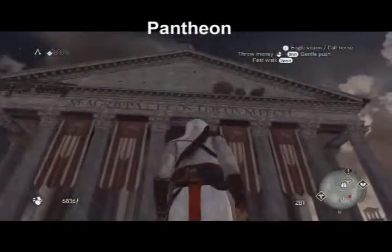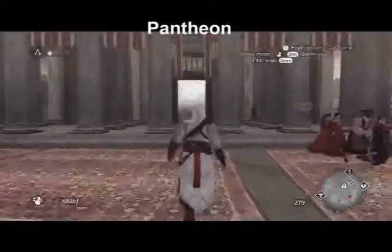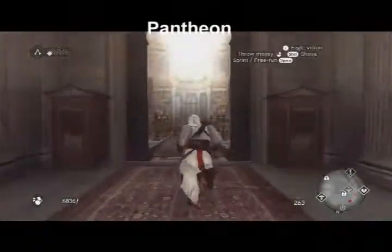Built between AD 120 and 123, the Pantheon would go on to inspire many Renaissance artists. The dome of the Pantheon inspired the dome of Santa Maria del Fiore.